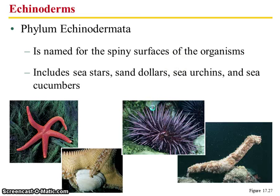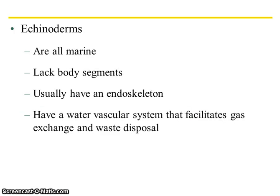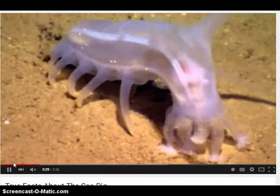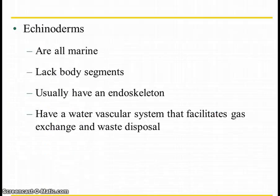The next item we'll look at is phylum Echinodermata, or echinoderms. These ones have spiny surfaces — sea stars, sand dollars, sea urchins, and sea cucumbers. The sea star is really cool in that it has regenerative properties: if you cut off one arm, you can grow out a new sea star. They're all marine. They don't have any body segmentation. They generally have an endoskeleton — an inner skeleton — and they have a cool water vascular system that helps with gas exchange and waste disposal. Another fun true facts recommendation is true facts about the sea pig, which is a sea cucumber, and it talks about their vascular system.